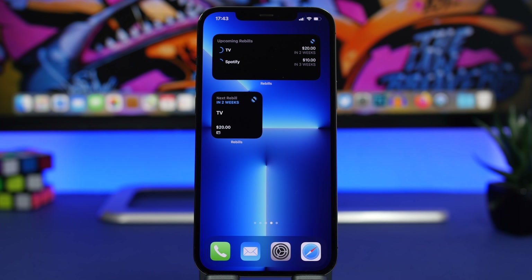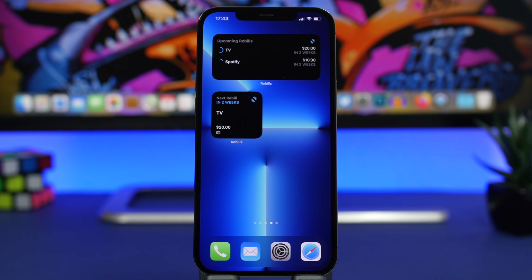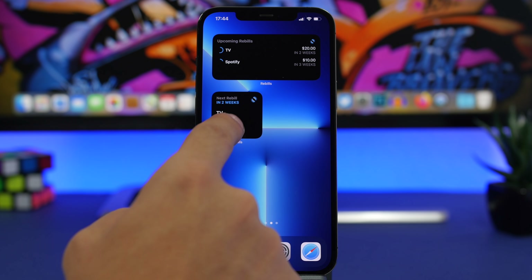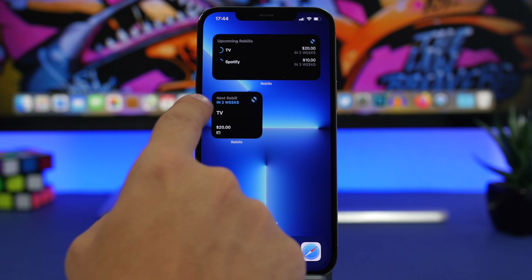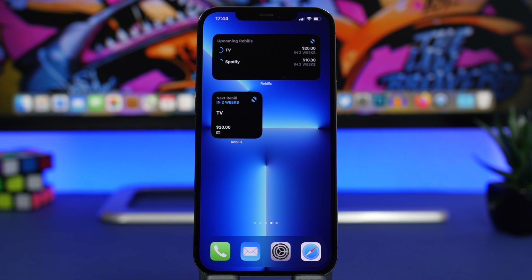It also offers home screen widgets, which are very useful. The medium widget shows three different subscriptions, there's one that shows a single subscription, and a larger one that shows up to six. So you can see right here I have one for TV — it shows the next renewal in two weeks and the price I'll have to pay, so I'm always aware of what I have to pay and when.